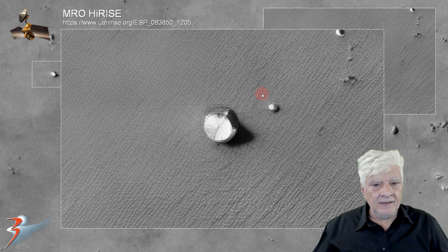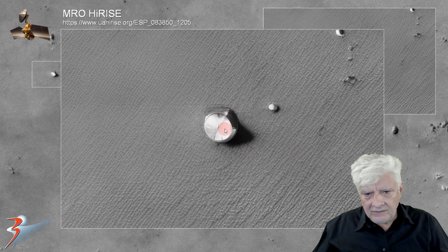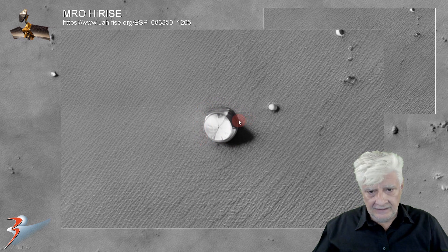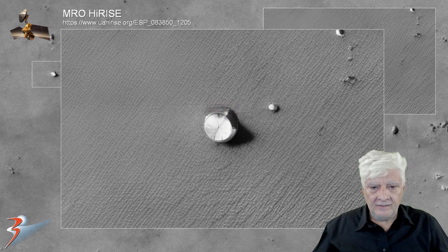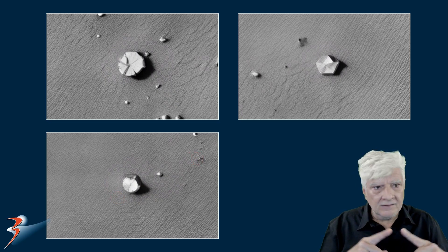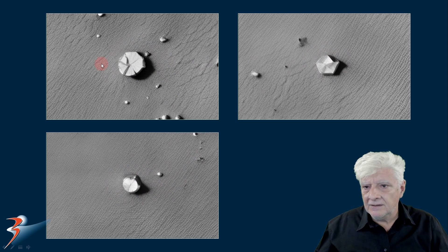Let's have a look at that object there to the left — this is about 8 meters across. Again, it looks like wedges joined together to form this circular piece, and then it appears open on the right-hand side. It's got layers to it as well. And there, those three are for comparison — it's very odd how they've got the same sort of triangular pieces that form these larger parts.